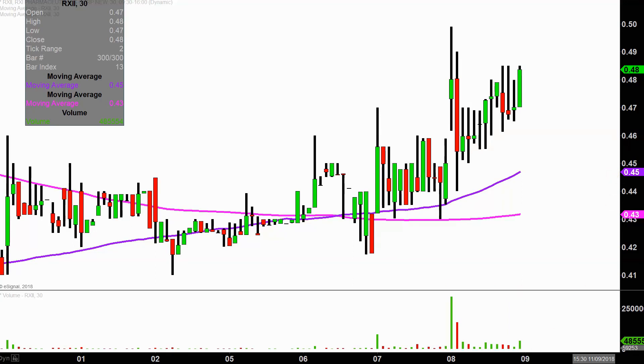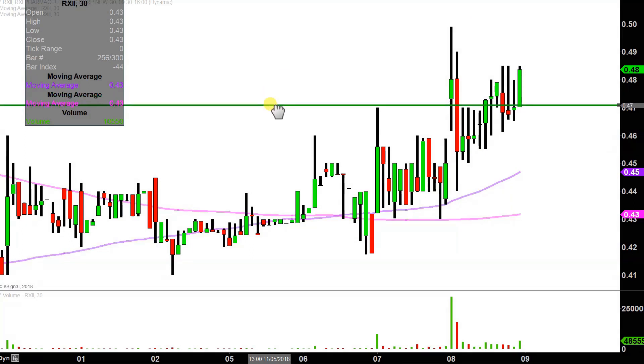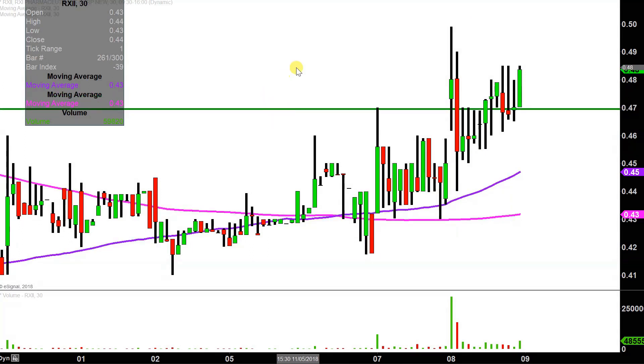So let's map out some areas of support, and then we can talk levels of resistance. The first level of support that stands out to me would be right here at the 47 cent mark. I would call this the ideal level, meaning if you want this chart to look the best possible, that would be if the price can stay above 47. If the price does drop below 47 cents, I'm not saying the entire chart's ruined or broken, but if the price can manage to stay up above that level, that would certainly be a huge sign of power going forward.